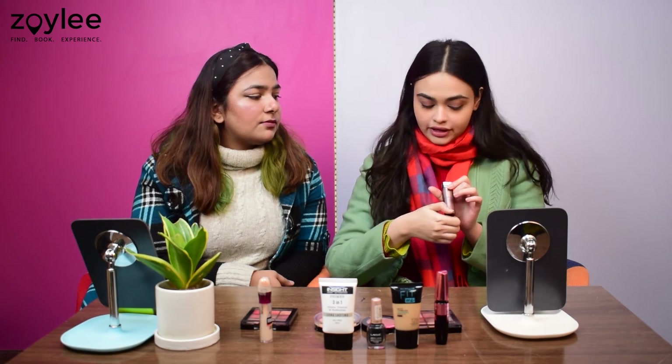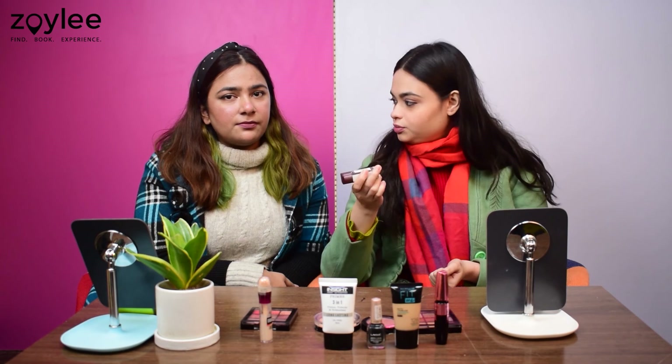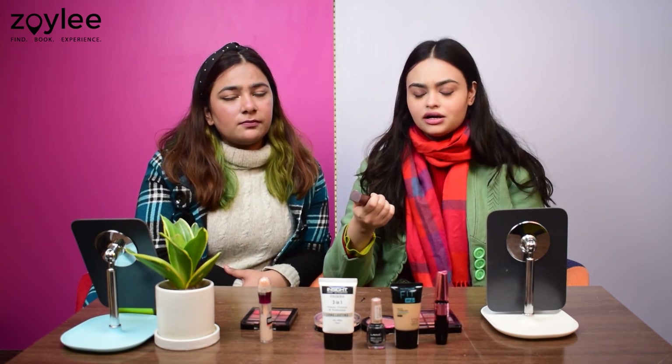For the final product, we have a lipstick from Maybelline in the shade Nude Nuance, priced at Rs.200. This is a matte lipstick so it won't give you a glossy finish, but it is extremely nice for everyday use — for your day look, brunch, office meetings, basically your everyday wear. Because it is peachy pink with a little nude undertone, you can pair it with any kind of outfit: formal, informal, semi-formal, even casual dresses. You can get it for less or more depending on when you buy it. Lipsticks are one of those products every girl must have — even if you don't apply any other makeup, you can always use a lipstick in multiple ways.